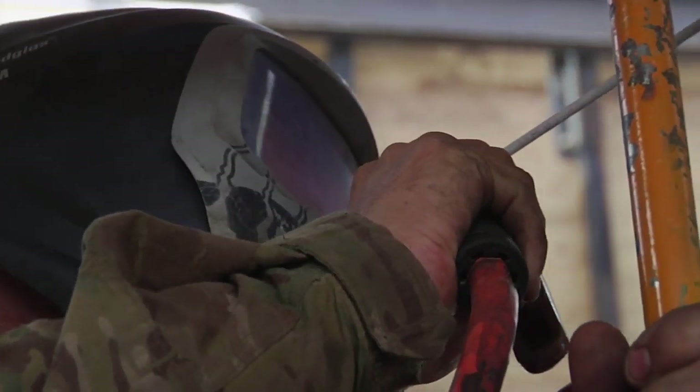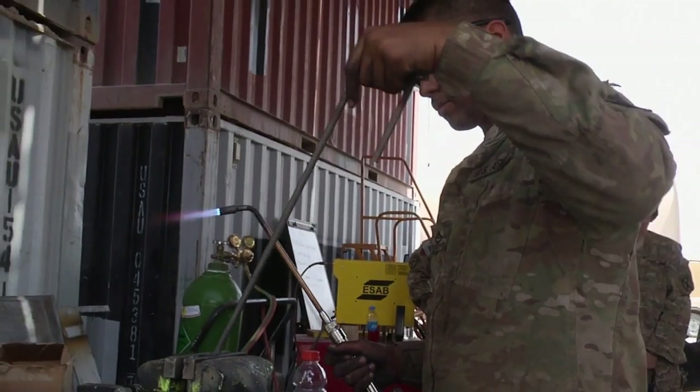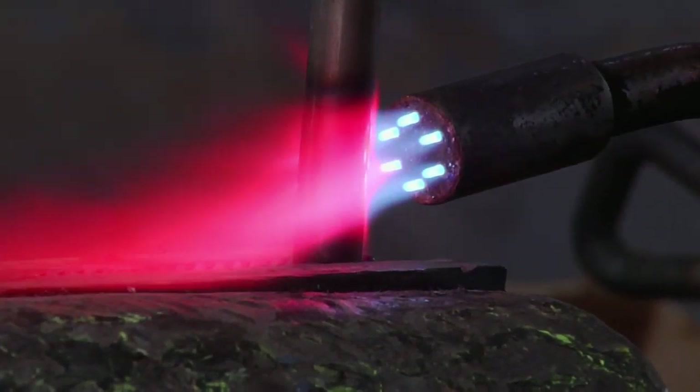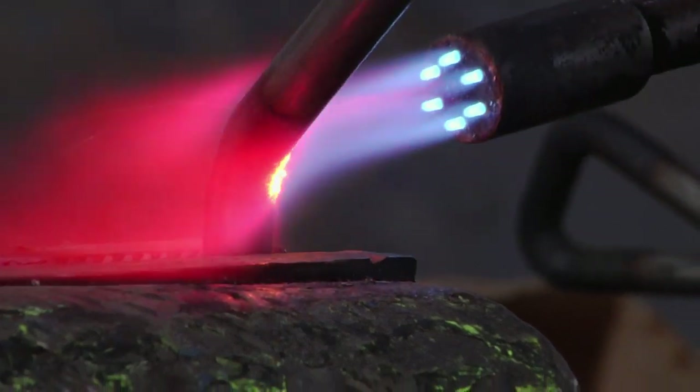It's fun the first time you do it, but it gets old after about the 20th set. Even though you're almost done and you want to see it finished, you start to slow down. That's the hardest part — finishing it. But once it's all done, it's all right. You gotta look back and see what you made.